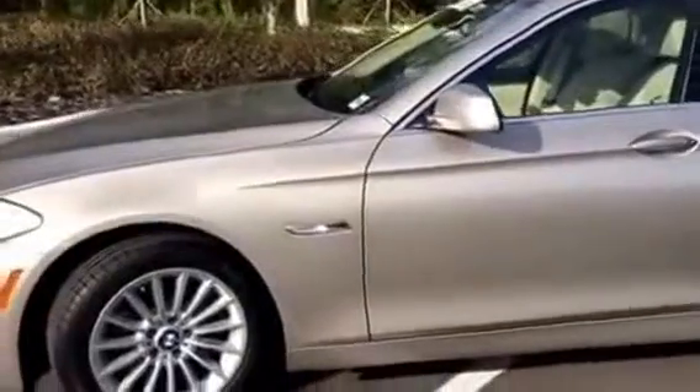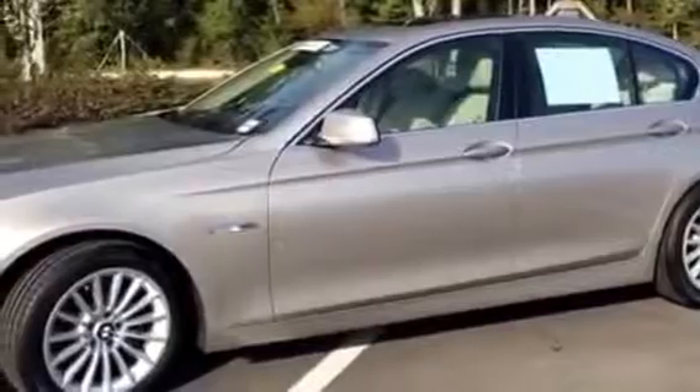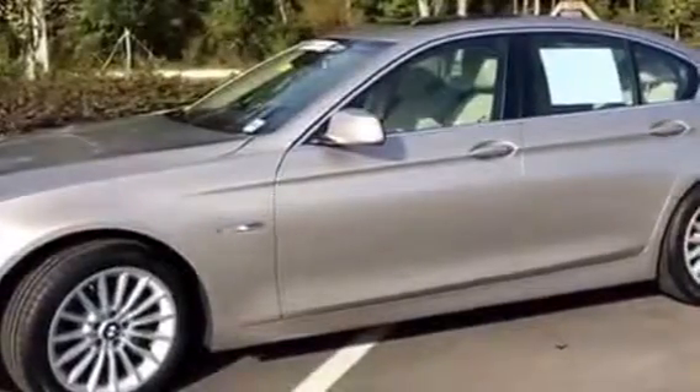Thank you again, Beth, for your interest in the 2011 535i sedan. My name is Teri. I work here in the internet department at BMW Porsche of Ocala. My number is 352-861-0234. Have a great day.